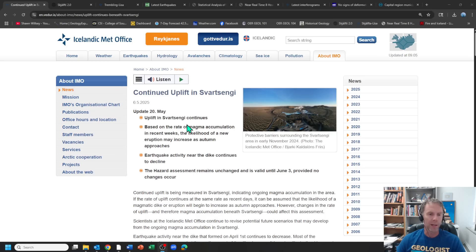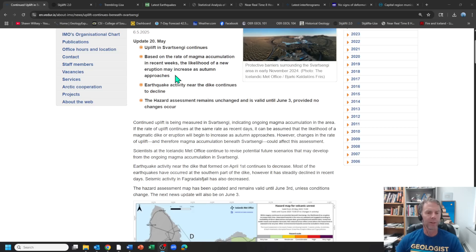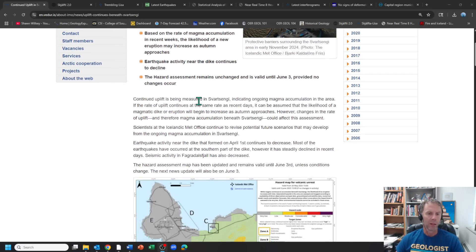Our latest update from the Met office is pretty much business as usual. Uplift is continuing, very minor earthquake activity going on on the Reykjanes Peninsula. The uplift around Svartsengi is interpreted as being due to magma inflation and magma migration into the shallow subsurface, causing the ground to rise and bulge. Based on the trend of the uplift and past eruptions, best estimates suggest we're probably not going to see another event — whether intrusion or eruption — until pretty late in the summer, maybe going into fall.